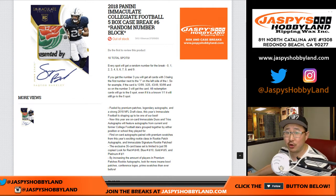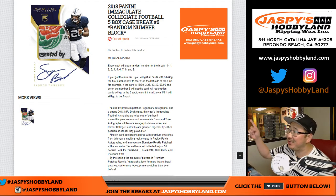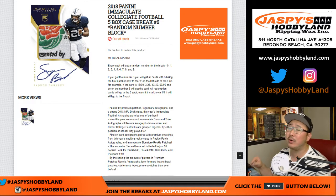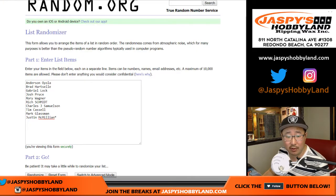Good evening everyone. Joe for jazpyshobbyland.com with our second to last break. Last break is going to be Immaculate Collegiate as well — 2018 Panini Immaculate Collegiate Football. This is random number block break number 6 from jazpyshobbyland.com, and a very big thank you to these folks right here for getting into the action.